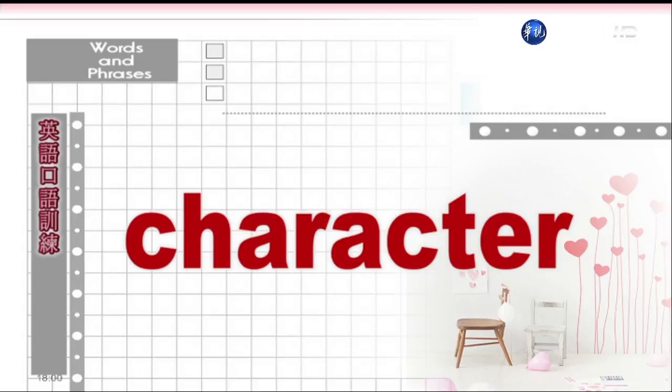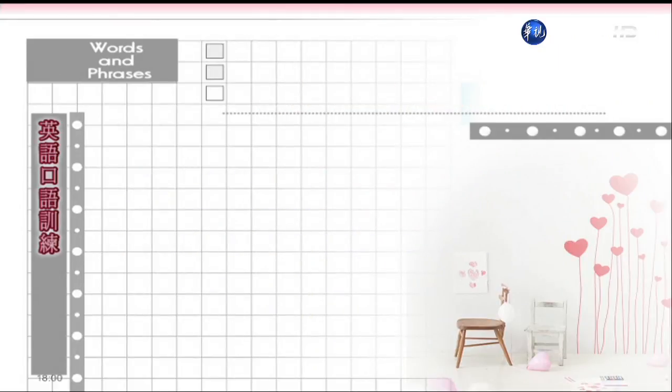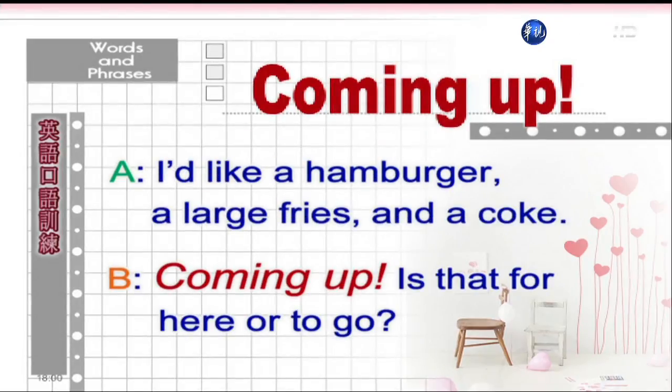Character. 好个性。Jim has a lot of character. He volunteers to help others all the time. 吉姆是个好人,他总是自愿帮助他人。Coming up. 马上来。I'd like a hamburger, a large fries and a Coke. Coming up. Is that for here or to go? 我要一个汉堡,一份大的薯条和一瓶汽水。马上来,要内用还是外带呢?